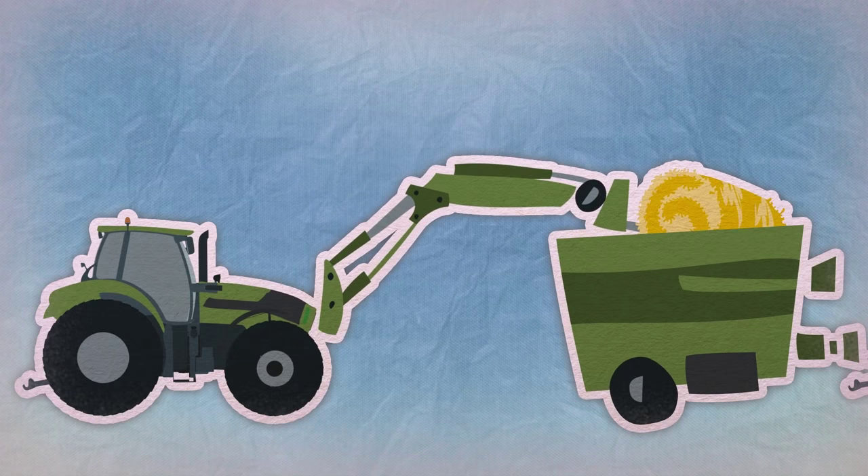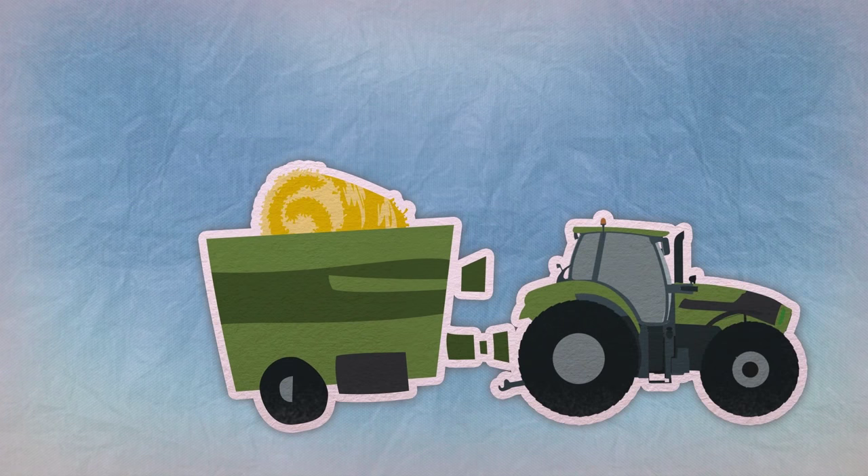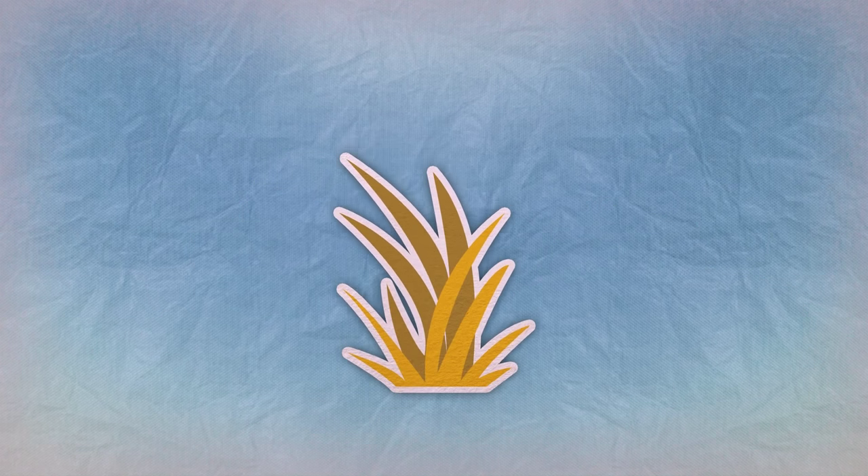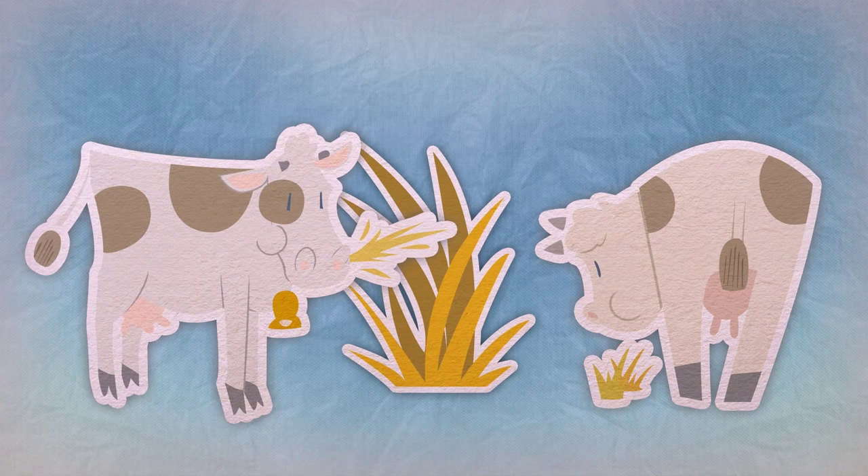Before it's given to the cows, special machines are used, also attached to the tractors, which break up the bales, cut the hay into small pieces, and make it very soft. The cows think it's so delicious that they compete with each other to see who can eat the most.